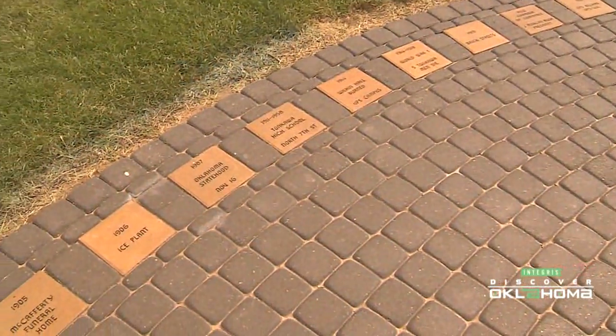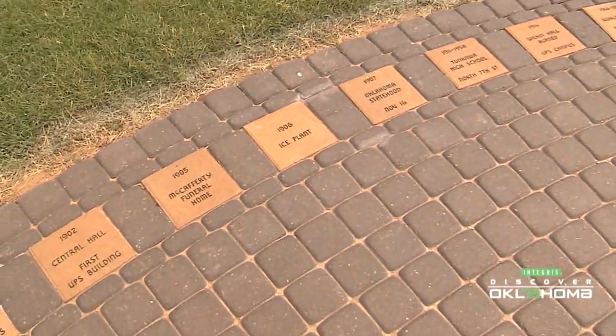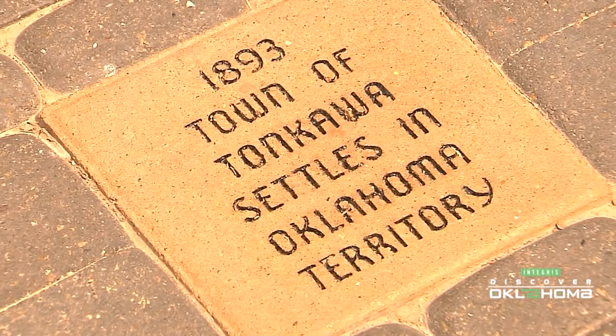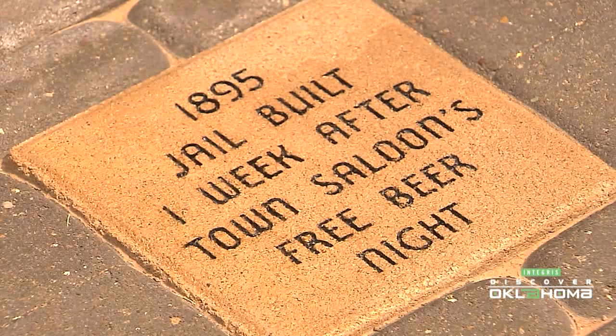The labyrinth was Tonkawa's centennial project, and along the outside there are bricks noting moments in the town's history, like the settling of the community in 1893 and the building of the first jail in 1895 — one week after free beer night at the local saloon.